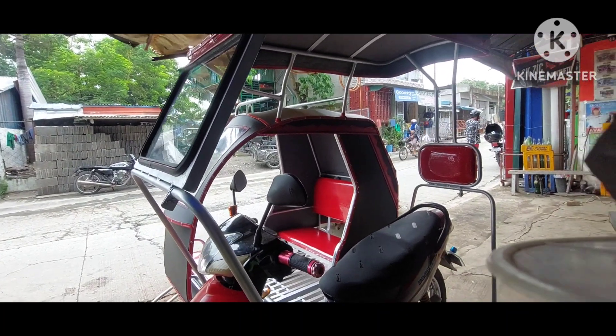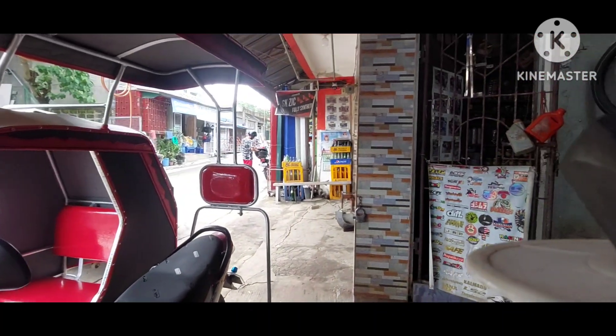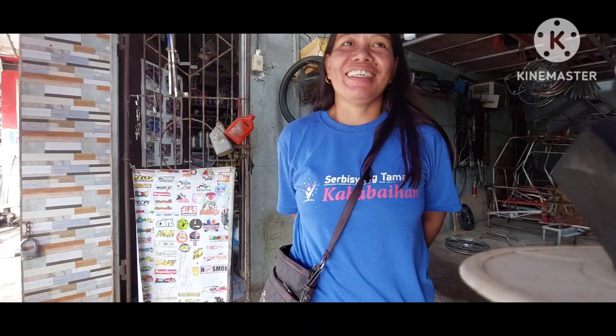Tatanong natin si ma'am kasi hindi ko natanong — anong pangalan niya? 'Ako po si Vicky Bulosa.' Okay, ma'am, tagasaan kayo? Hindi ko rin natanong. Na-vlog ko na ito kahapon pero hindi ko natanong kung tagasaan kayo. 'Pastry Cluster lang.' Pastry Cluster lang pala ito.